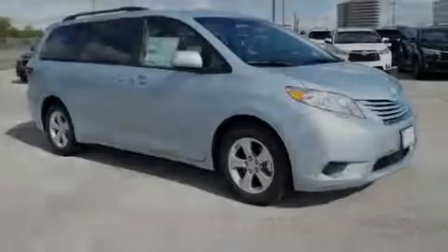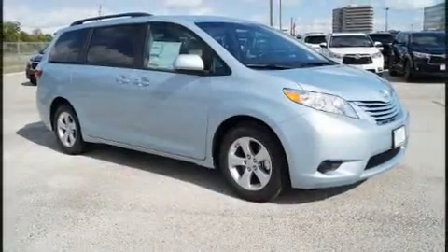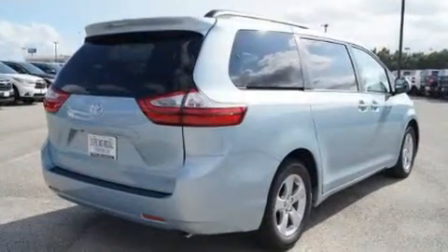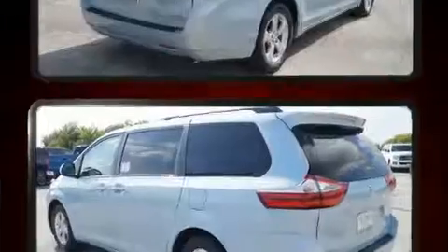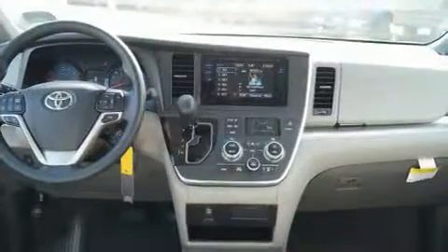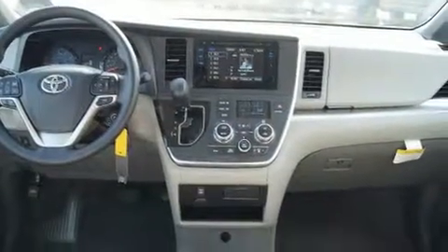Sensibility and practicality define the 2017 Toyota Sienna. Under the hood you'll find a six-cylinder engine with more than 270 horsepower, and for added security, dynamic stability control supplements the drivetrain.